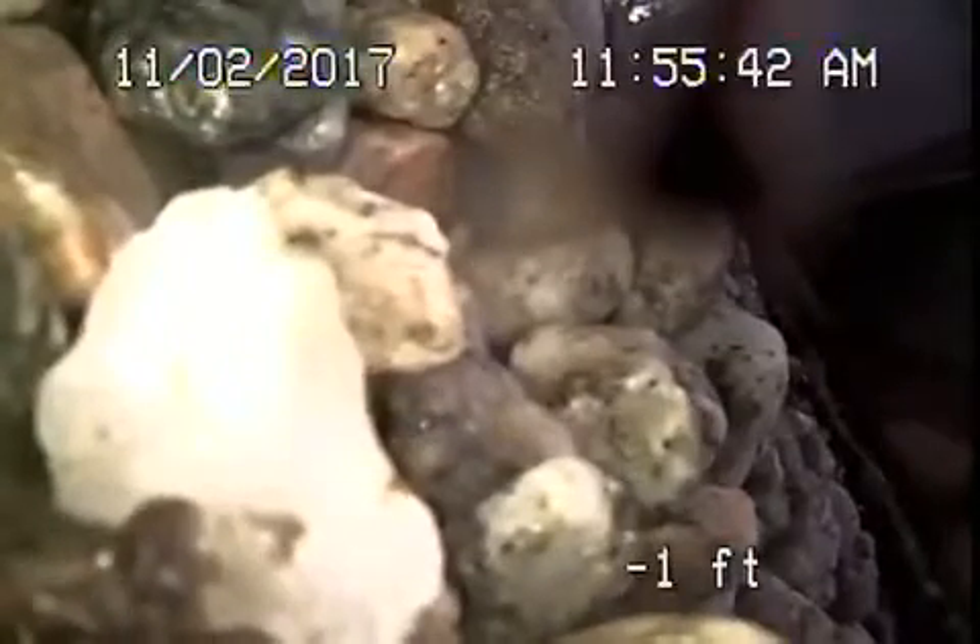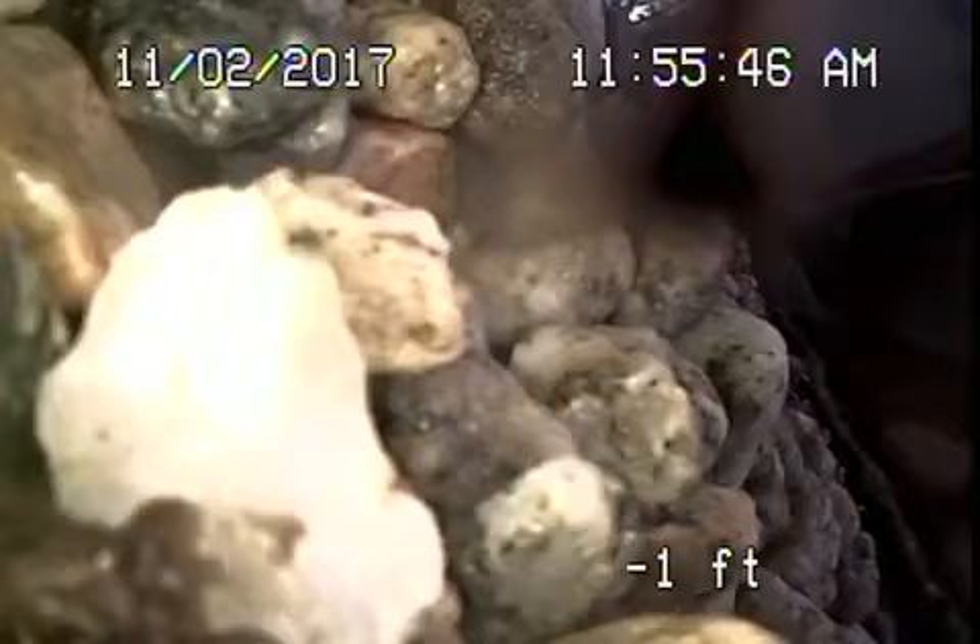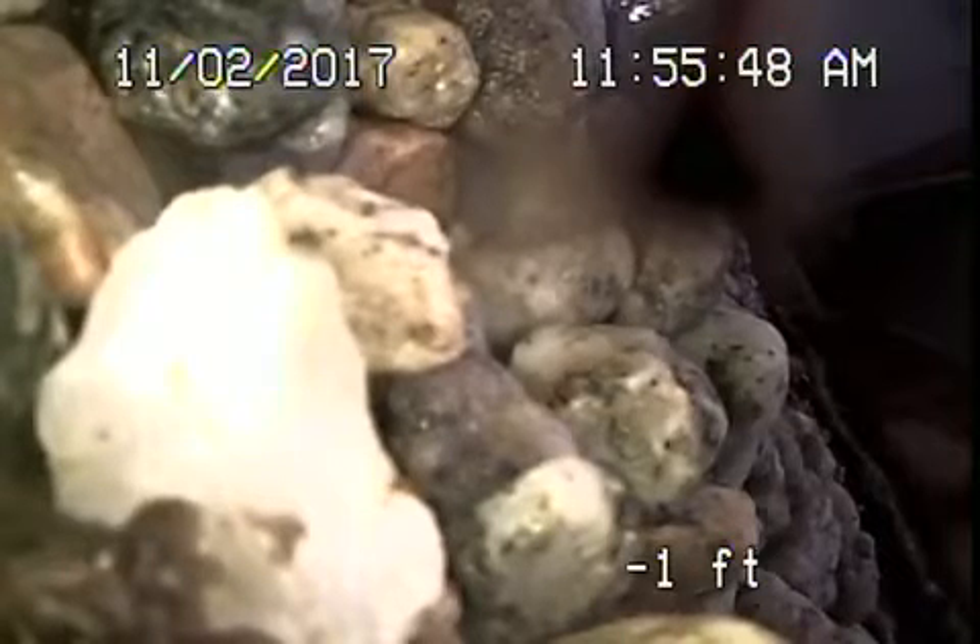This comes up vertically now to this cast iron pipe that's all visible underneath the house — here's the clean out right here. We're probably going to recommend that the pipe be rerouted, because it's not a good situation having roots underneath the deck. We're going to continue the inspection from the clean out outside.